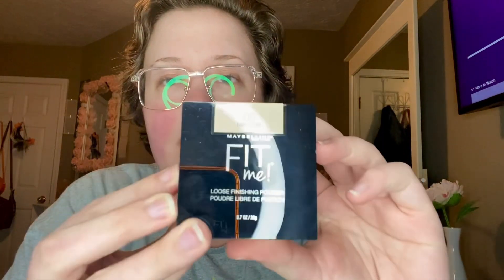I also got a Maybelline Fit Me Loose Finishing Powder in the shade Fair, and then I got a Wet n Wild Volume Plus Waterproof Mascara.